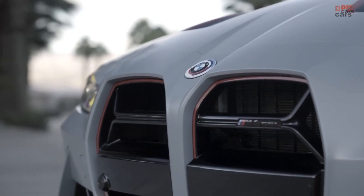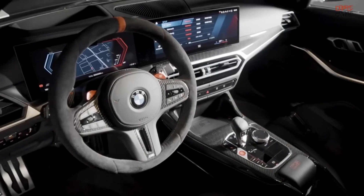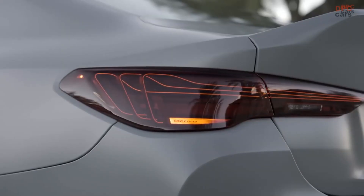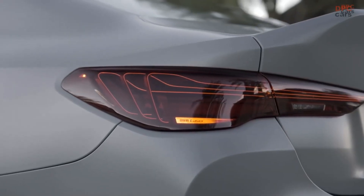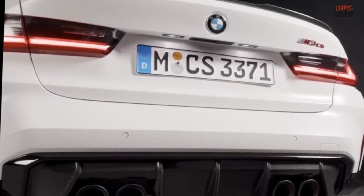One of the main similarities between the two cars is their powertrain. Both the M3 CS and M4 CSL come with a 3.0-liter twin-turbocharged S58 inline-six engine that generates 543 horsepower and 479 pounds-per-foot of torque. This is more power than the standard M3 and M4 models.